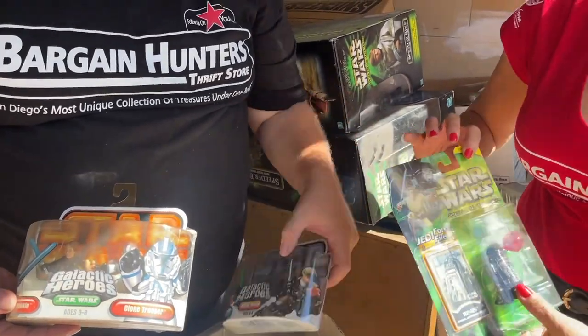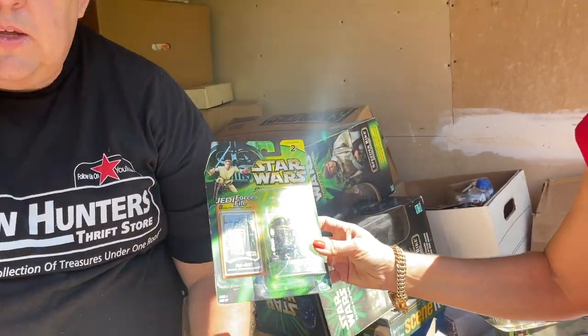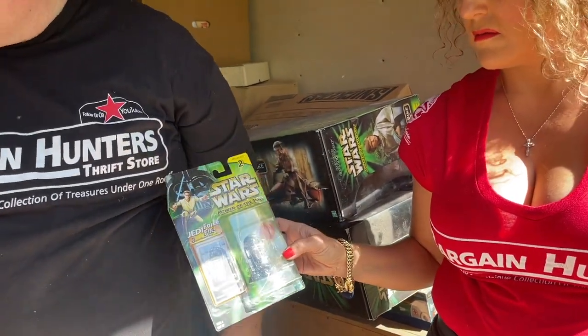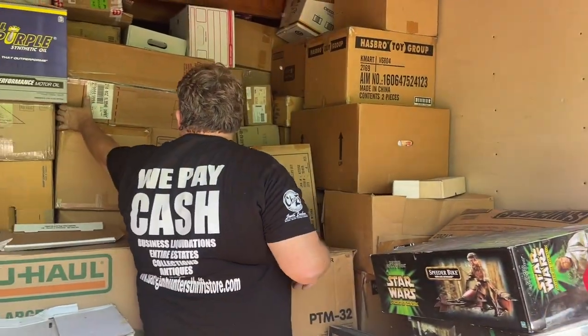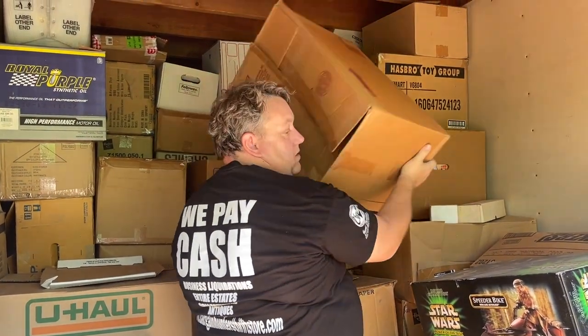Oh, this one looks rare — do you guys recognize this guy? It's the Death Star droid, isn't it? I don't recognize that. It's like an R2-D2, but he's on the Death Star. He looks evil so I think he's on the Death Star. R2-D2 has blue and this one has the Imperial Death Star colors — they're cool.